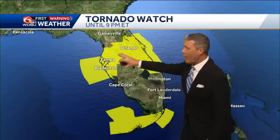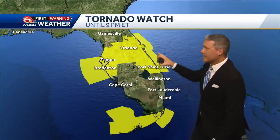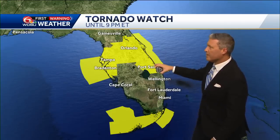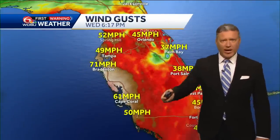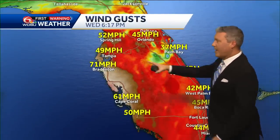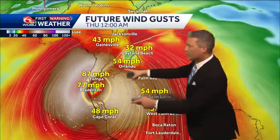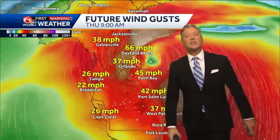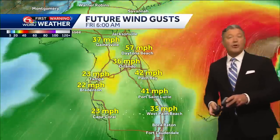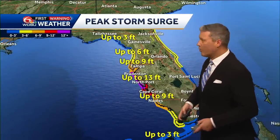Tornado watches have been taken away in some cases, but they still remain toward the Florida Keys and on the east part of the Florida Peninsula from Port St. Lucie to Orlando, and still for the Tampa and Bradenton area. Current wind gusts are 71 mph in Bradenton. Strong winds will still have to be dealt with through the late night and overnight hours, and not until Thursday afternoon will the storm be completely clear from Florida.